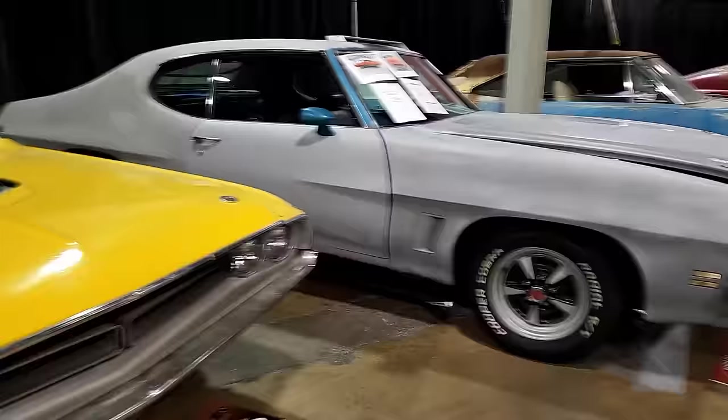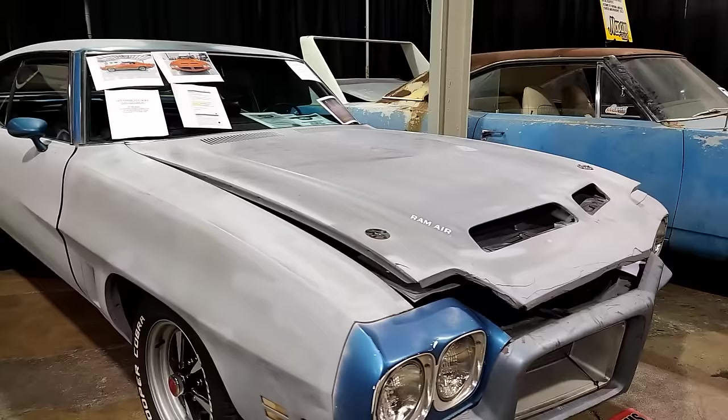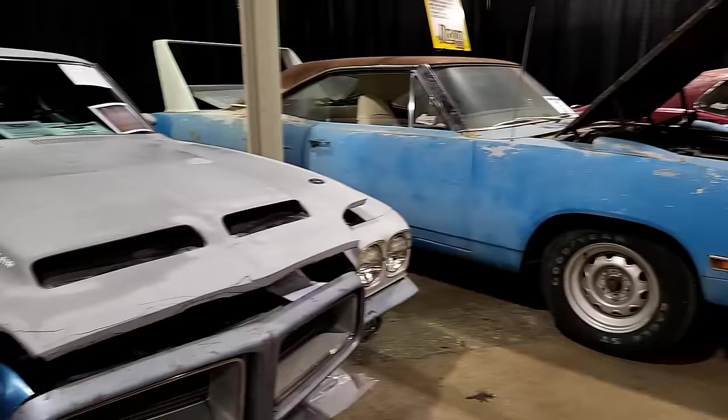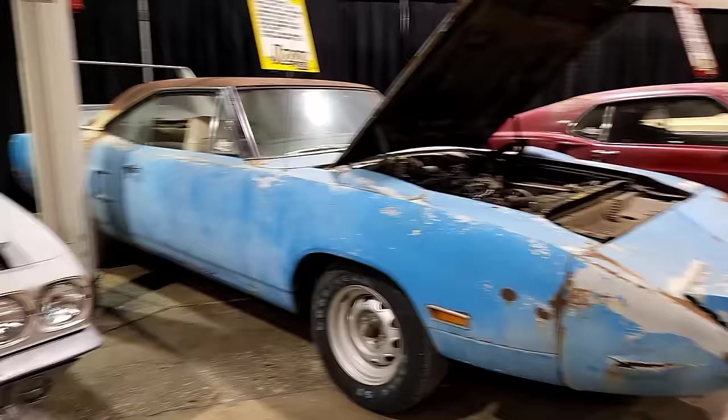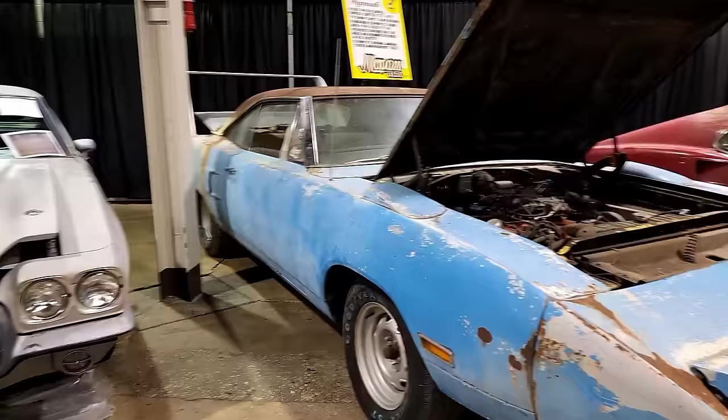Here's a 1972 GTO HO 455 with the WW5 package — these things are cool, I like GTOs. And here's a Mopar 5150 1970 Superbird that was rescued out of South Carolina, along with the Shelby that's up ahead. It's a 440 Six-Pack car, four-speed or automatic.